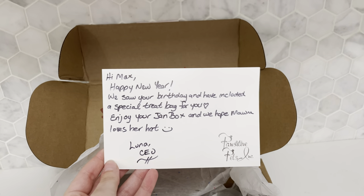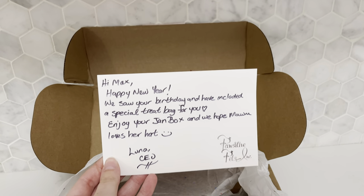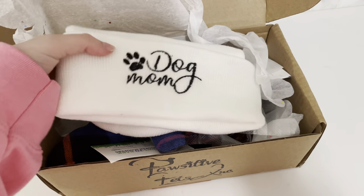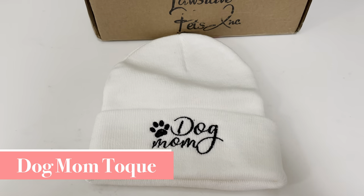We love the personal notes that we get in these boxes. This one has a special treat for Max for his birthday and something for me. The first item is this adorable white dog mom toque, which will be perfect for when we're walking Max in the cold Canadian winters.